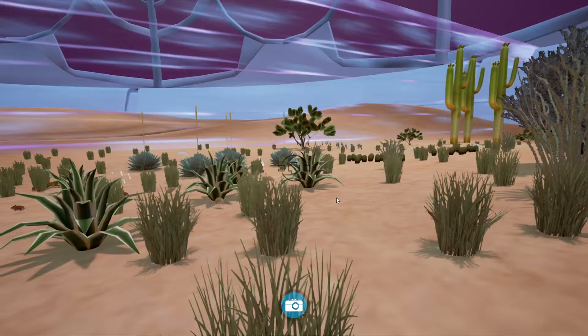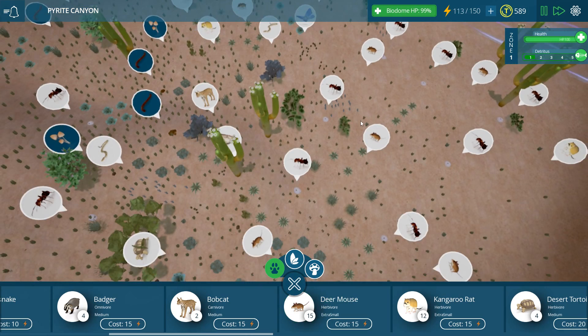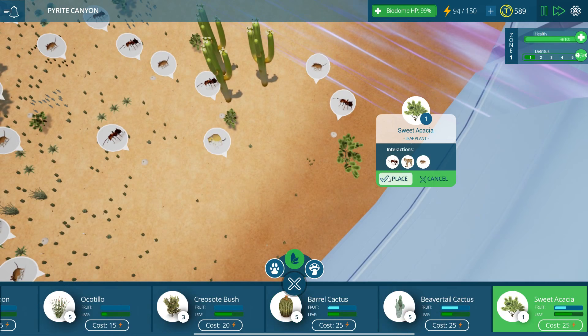That's what the desert sort of feels like here. I kind of put my bias on it - I wouldn't expect there to be a lot of mice, so I don't put down a lot of mice territories, and as a result everything starts dying. We need to keep our little bobcats active and going! We'll put some down over here too, and let's make sure they have some food in the back corner, which means more barrel cactuses and maybe one of these sweet acacias.